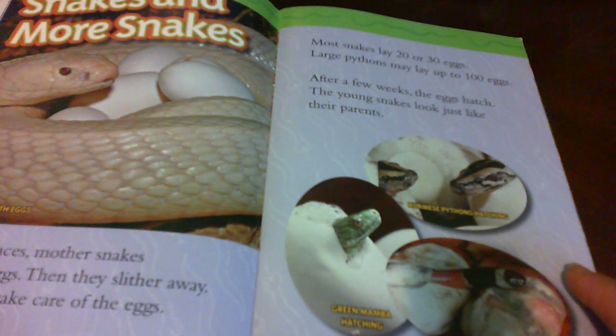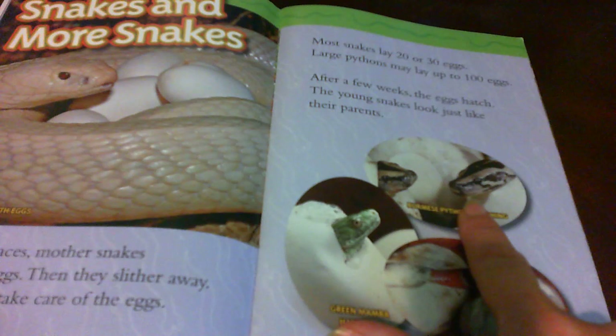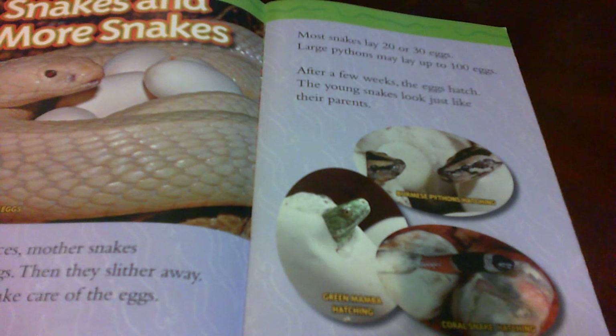The young snakes look just like their parents. Here's a green mamba hatching. Here's a cobra snake hatching. Here's a Burmese python hatching.